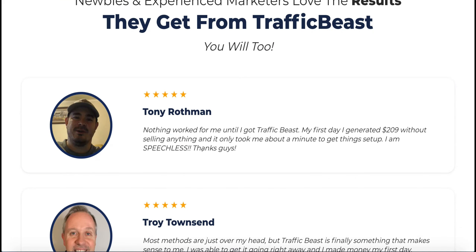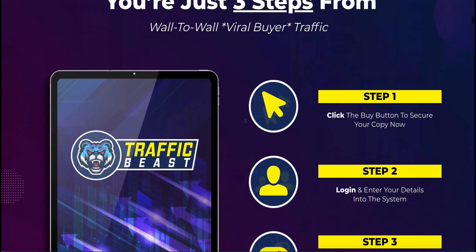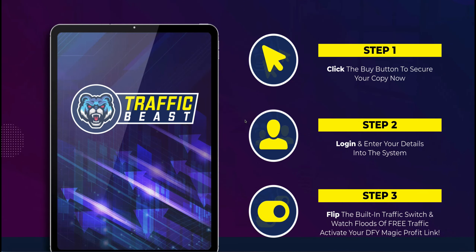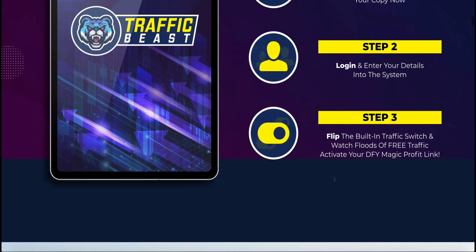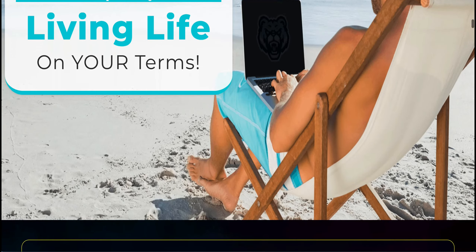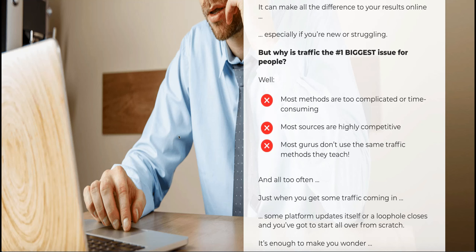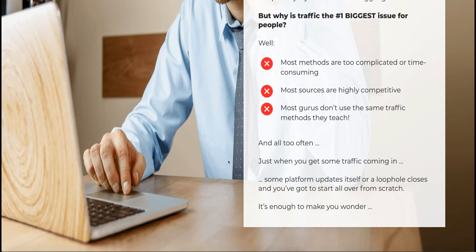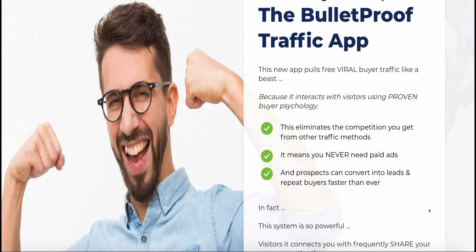If we carry on going down the sales page, you've got some testimonials — quite often we'll see the same testimonials from the same people on these kinds of pages. This three-step thing is what I wanted to point out: you click and buy their product, log in and start using their system, then flip the switch and the built-in traffic will flood your site, activate your done-for-you magic profit link, and you'll start making money. They go through all the emotive things about why you've been unsuccessful — because if you've bought products like this before, they know that and know you'll buy this one because it's such a cheap price point.